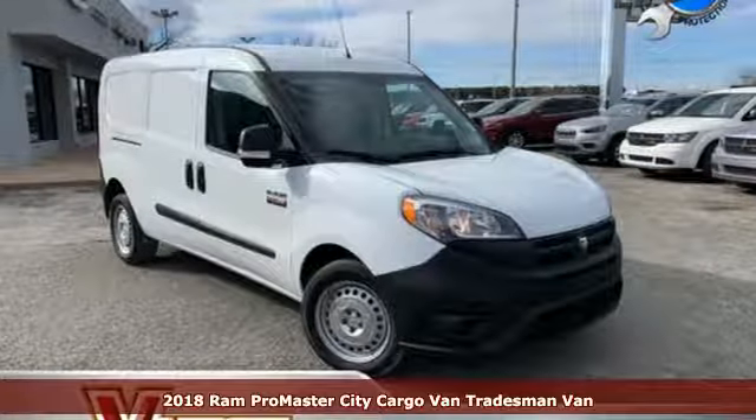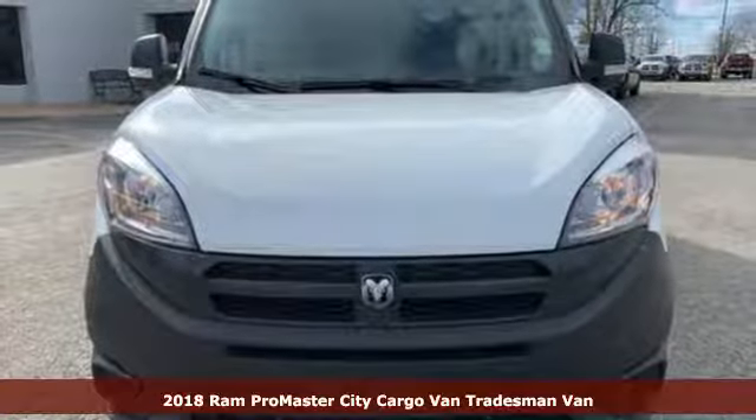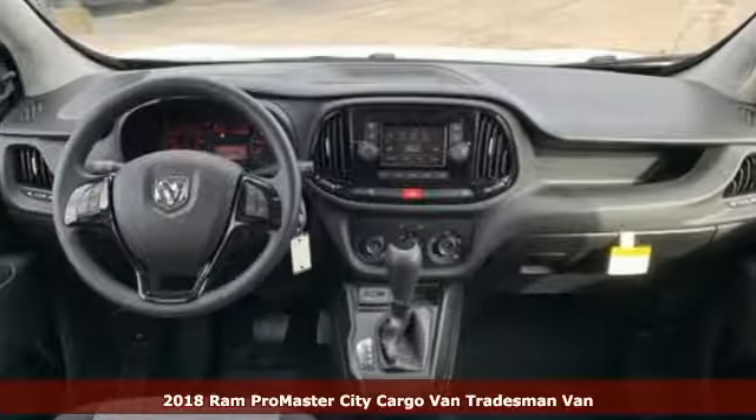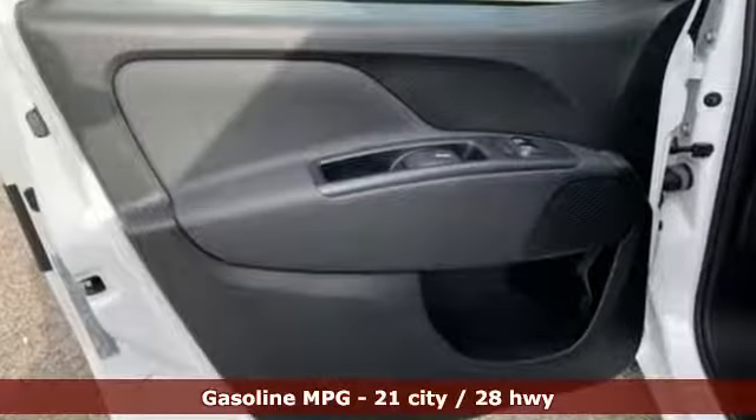Here's a new 2018 Ram Promaster City Cargo Van. From step-in heights to cargo space, this Promaster is an easy fit, and it comes with all the amenities you need.